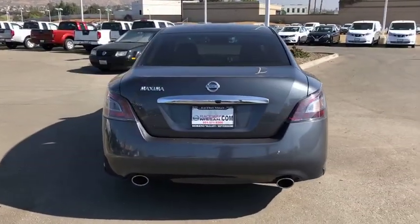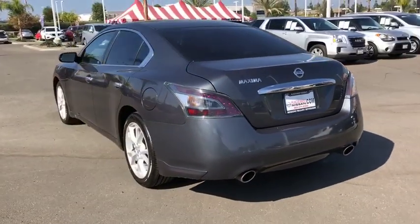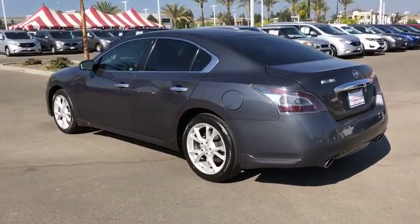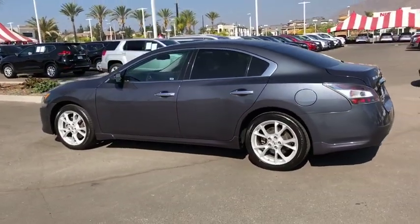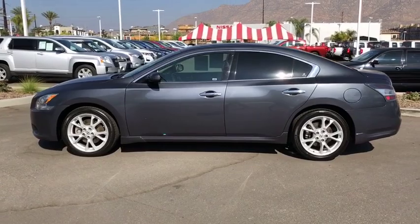This vehicle has less than 70,000 miles. Here are some of this vehicle's great options: traction control, power passenger seat, dual airbags, leather wrapped steering wheel, power steering, alloy wheels, four wheel disc brakes, and eight speakers.